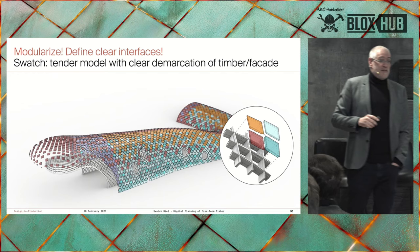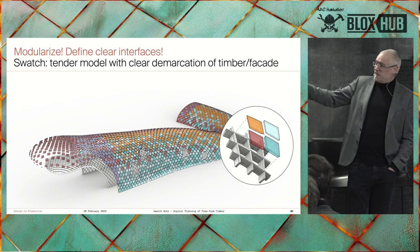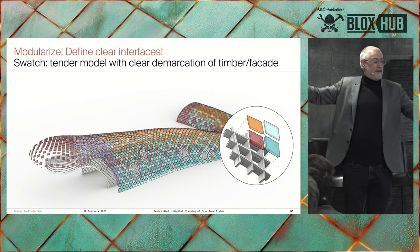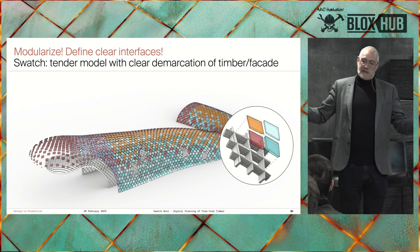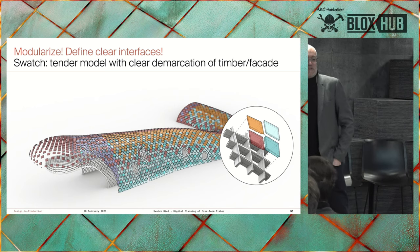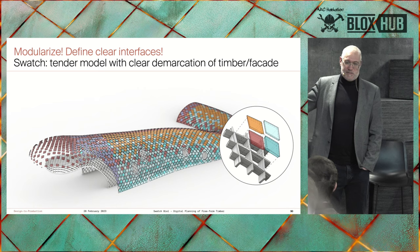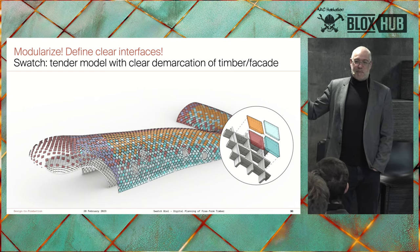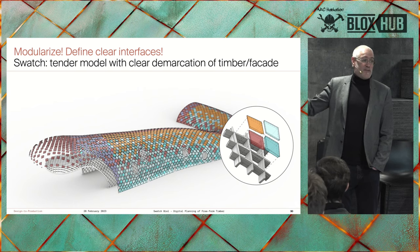Smart parts and smart detailing also means thinking about interfaces. For 2,800 facade elements on Swatch with 10 different part types, we hand off to two different fabricators — the timber fabricator and the facade fabricator. We create an interface model defining the full volume of each facade element: as long as you stay within that volume, the facade contractor can detail whatever they want. But if you stick your finger out of that hull volume, you better call the timber contractor first. The interface is there for both sides, so everyone knows where to look.